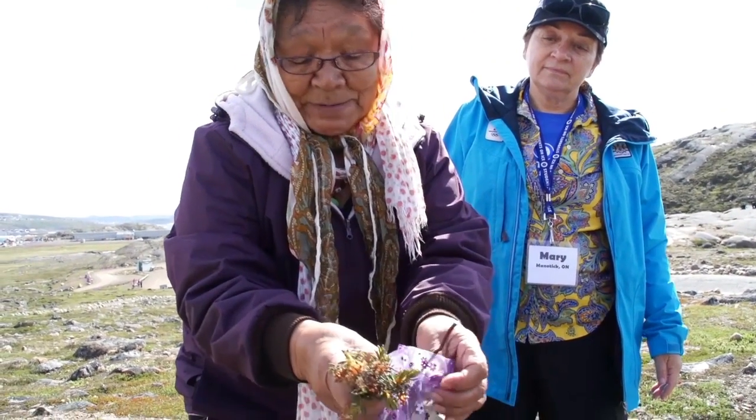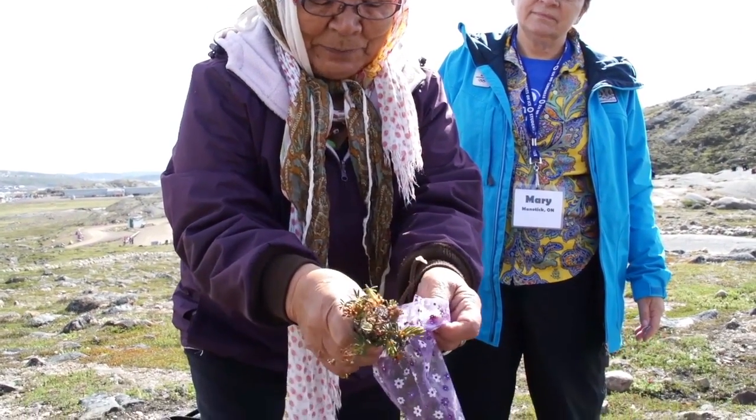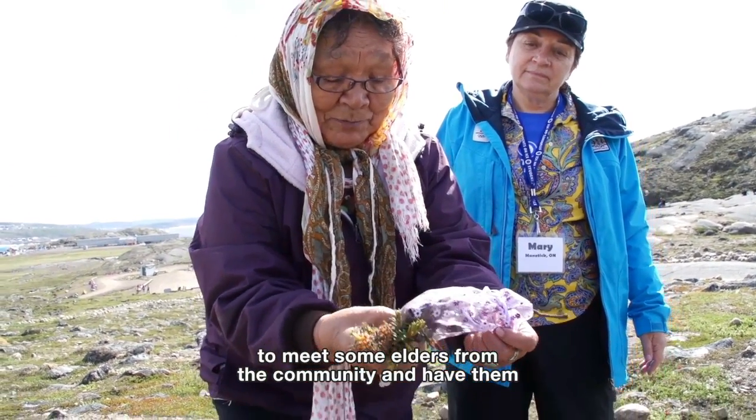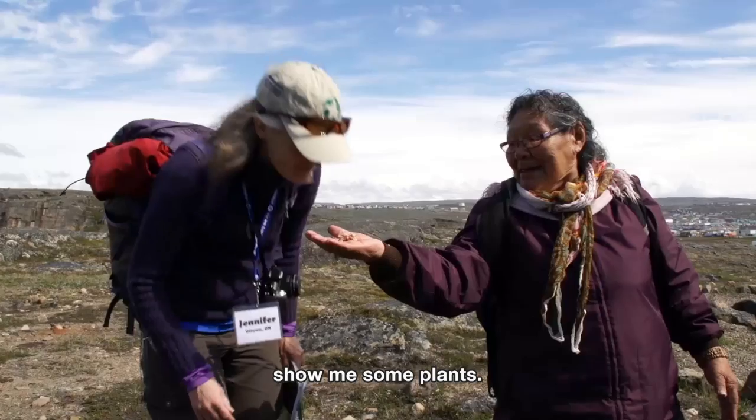Waiting to get on the ship also provided me with the opportunity to meet some elders from the community and have them show me some plants.